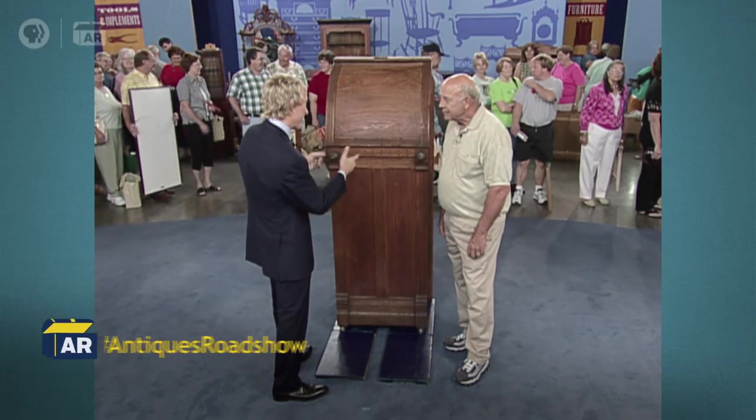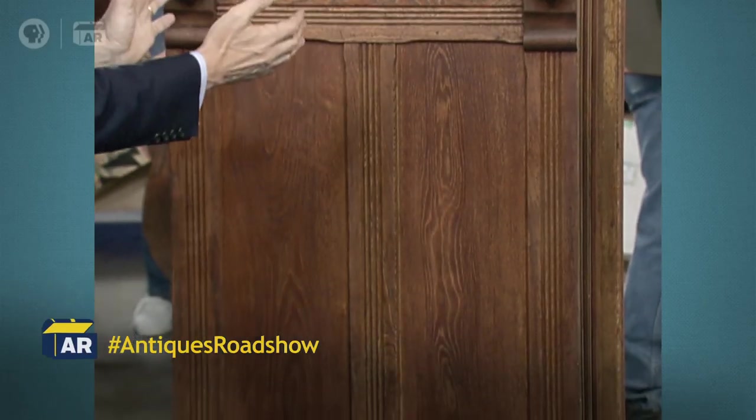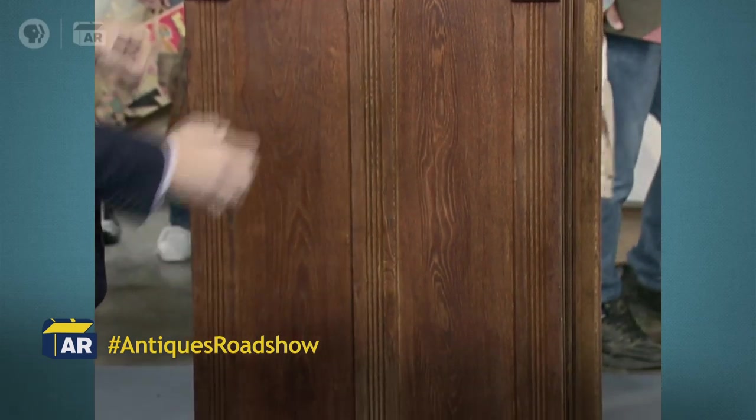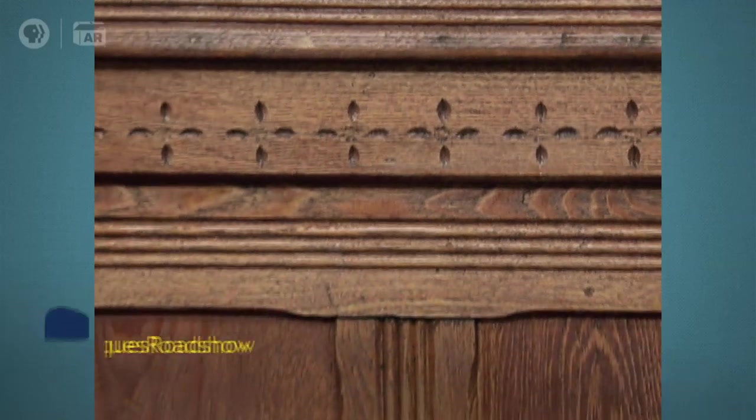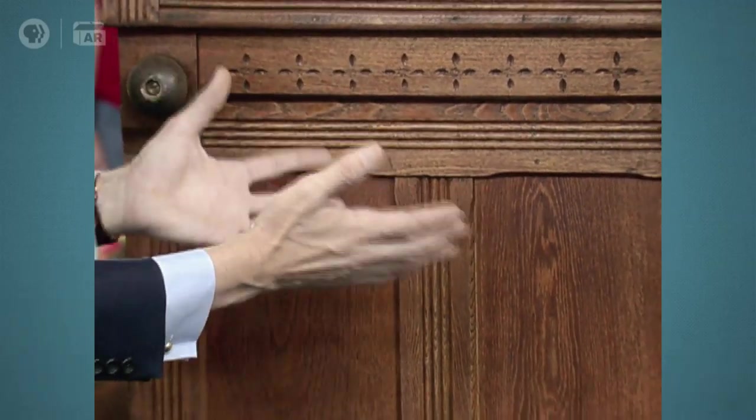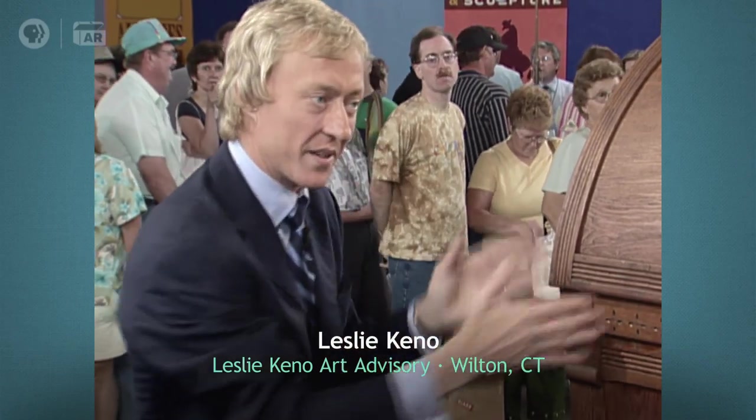You and I know what this is, but our audience doesn't know. This is a case holding something inside. Looking stylistically at this, I'm seeing these incised flower heads here and the reeded pilasters. This is in the Eastlake style, which tells us it's made about 1880, right in there — this case.